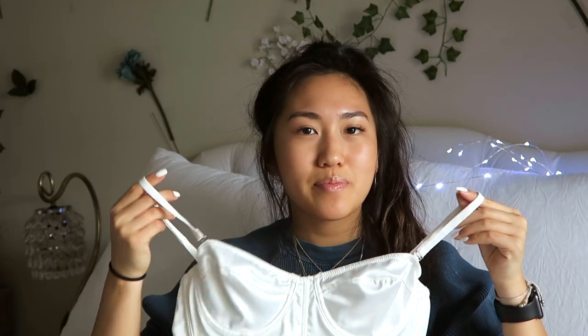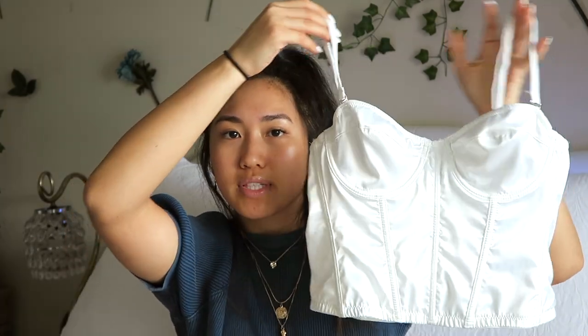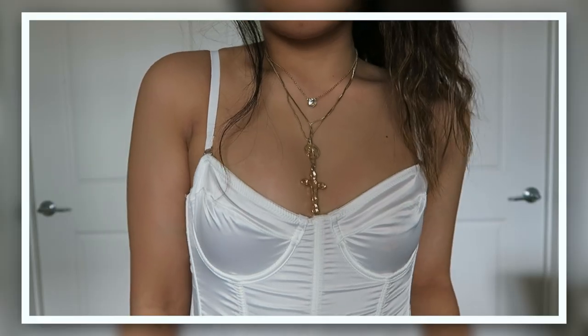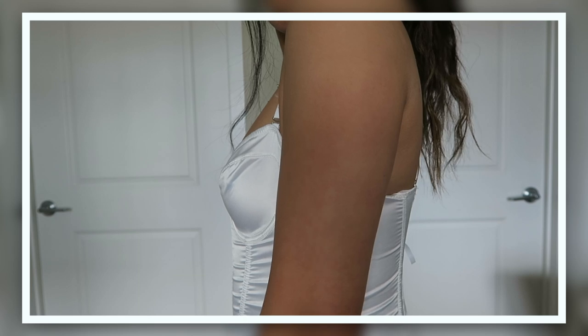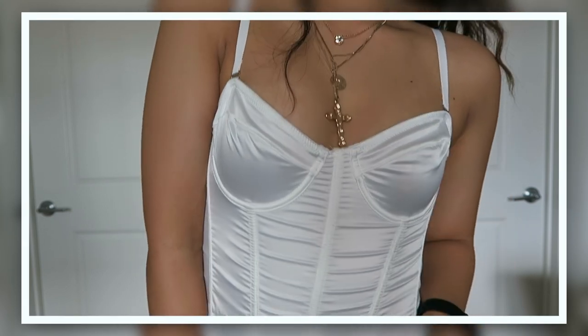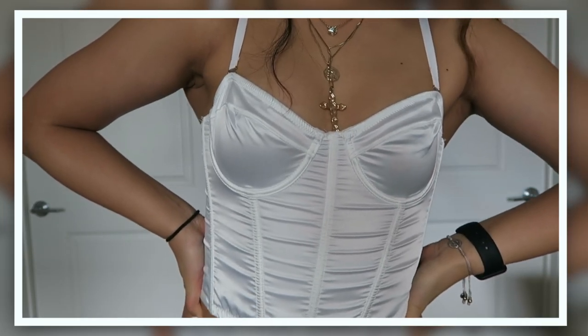Next is this corset top. I know they have it in black but I got it in white. You can take off the straps to make it strapless or wear it with the straps — it just has a zipper in the back. I wear this with jeans and then a statement jacket over it, or you can wear it with skirts or whatever you want. It's another basic kind of thing since it's all white but you can wear it with whatever.